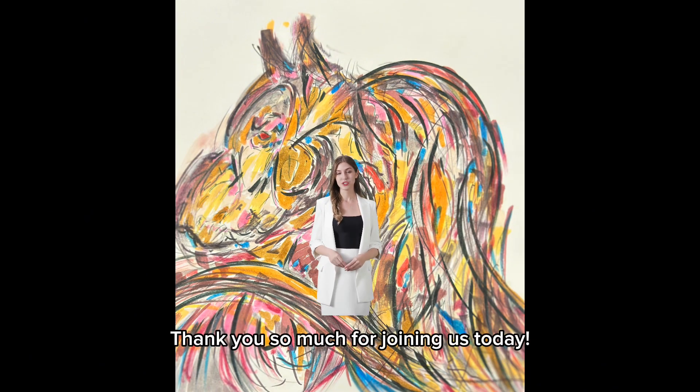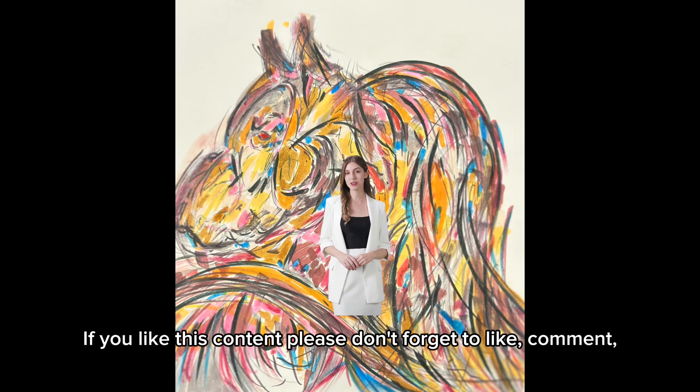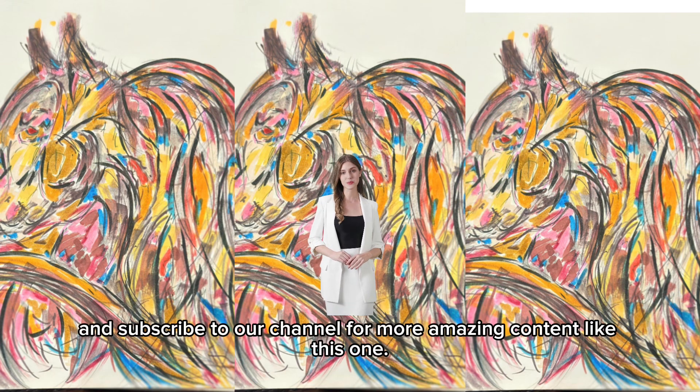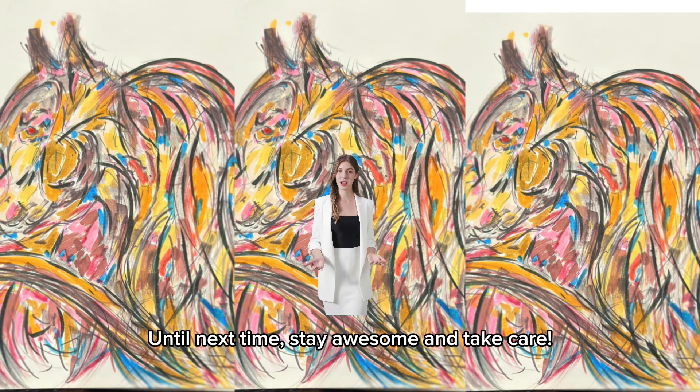Thank you so much for joining us today. We hope you enjoyed this detailed explanation of the New York rat. If you liked this content, please don't forget to like, comment, and subscribe to our channel for more amazing content like this one. Until next time, stay awesome and take care.